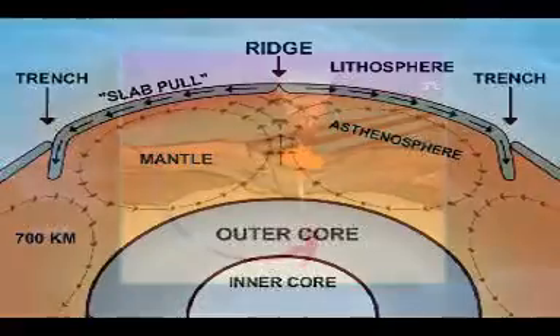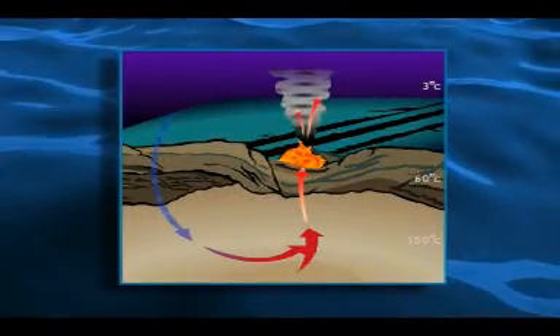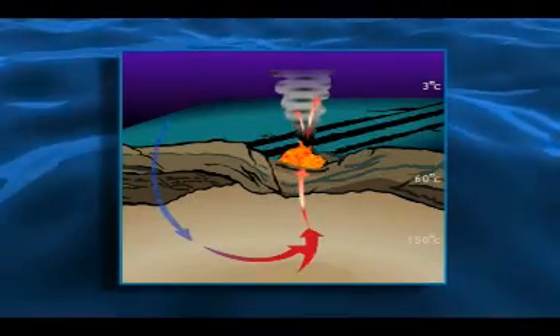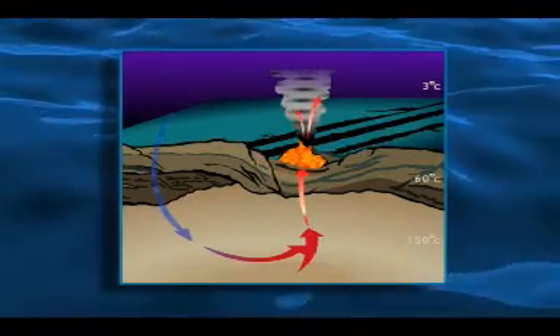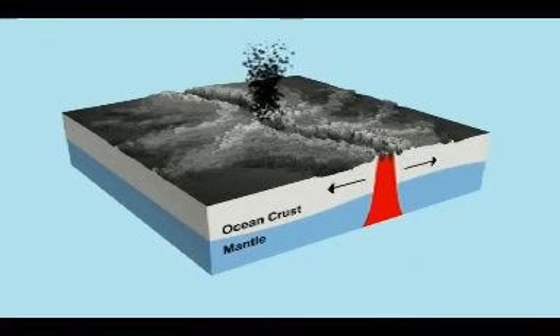At depths of 7,500 feet or 2,300 meters, pressures of depth force seawater into cracks where it contacts the magma of the Earth and is returned as a fantastic, uninterrupted geyser of superheated fluid at temperatures as high as 400 degrees Celsius or 750 degrees Fahrenheit.